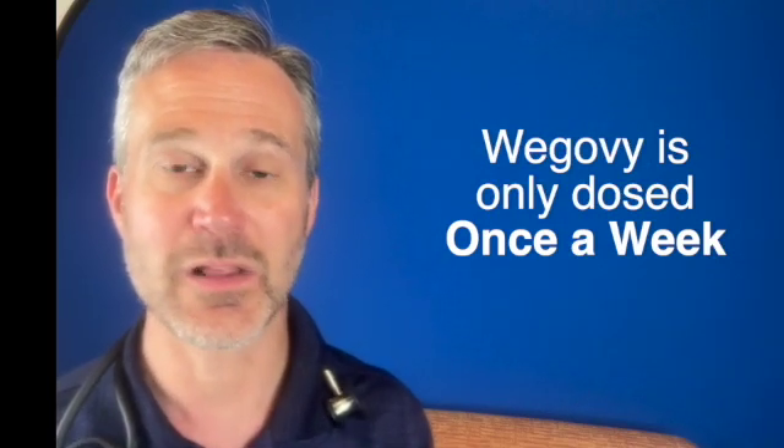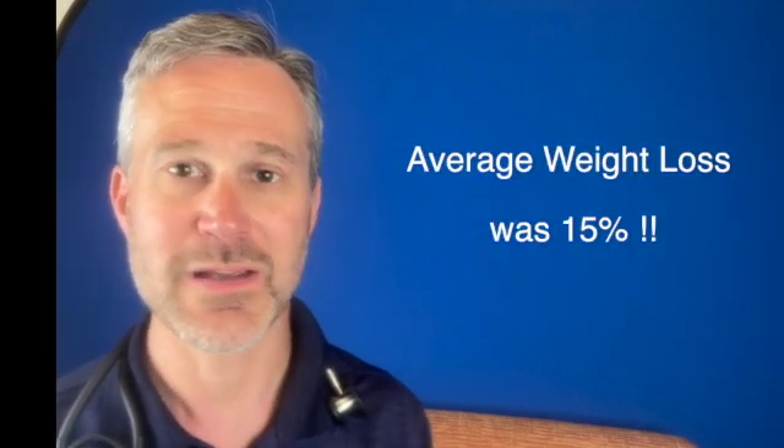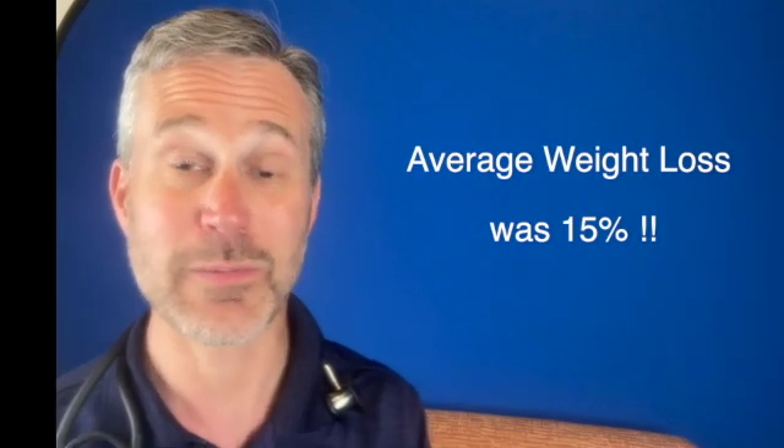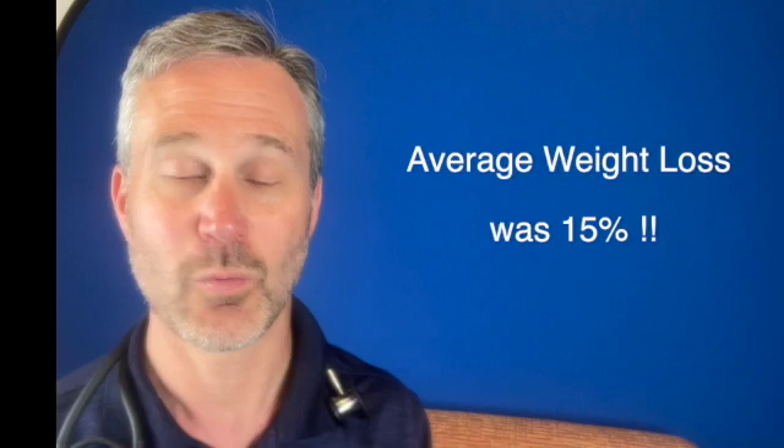In the study, the weight loss was amazing. Across the board, on average, people lost 15% of their initial weight, and a third of all people — 33% — lost 20% or more of their weight. Wow.